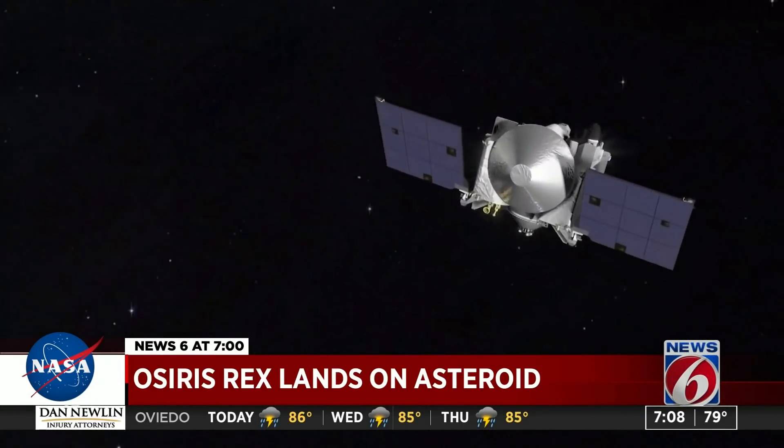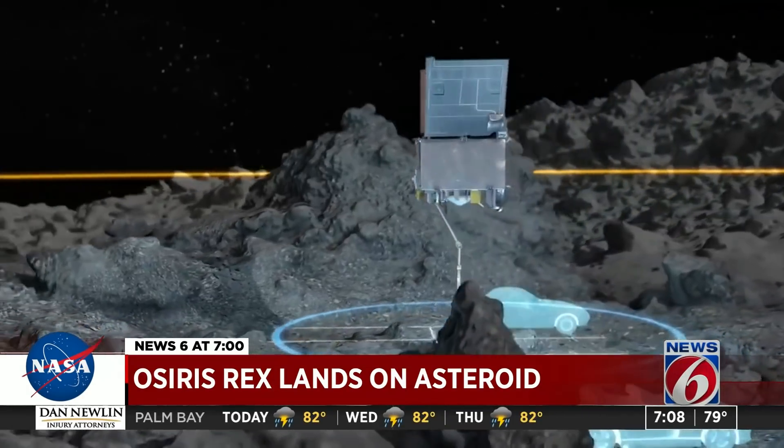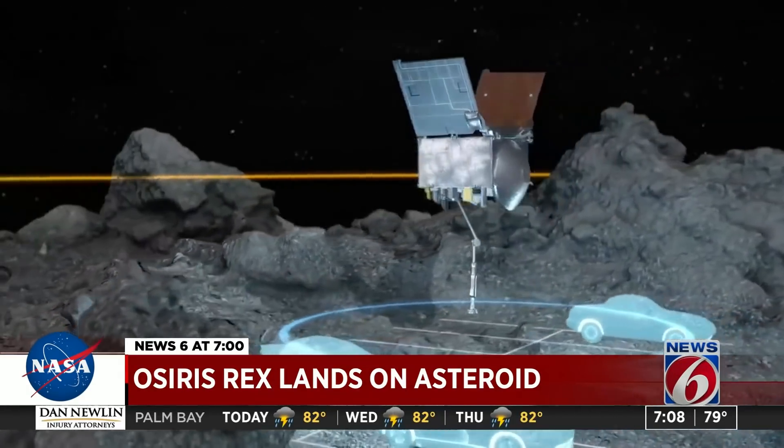OSIRIS-REx spent nearly two years orbiting asteroid Bennu to get a better feel of what experts call an unrelenting terrain. "So it may be that in the sample that we collect today, there will be minute pieces of another asteroid. So we would have a double asteroid sample return."